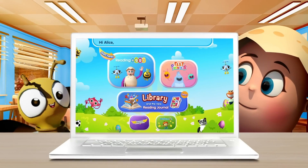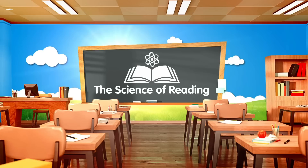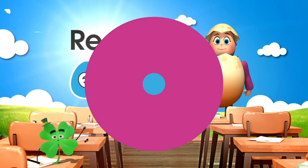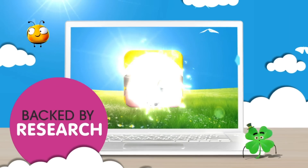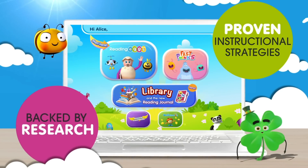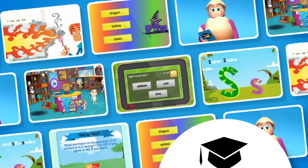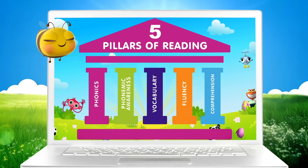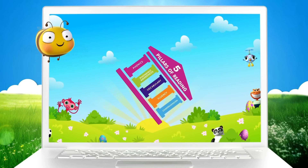Are you searching for a powerful solution, fully aligned with the science of reading? ReadingX is your answer — a comprehensive solution backed by research and proven instructional strategies, designed by experienced educators.